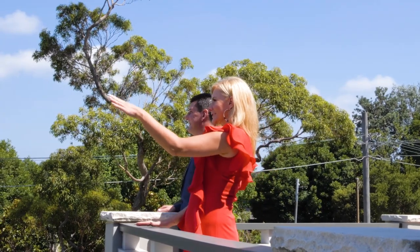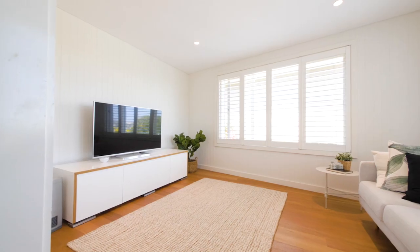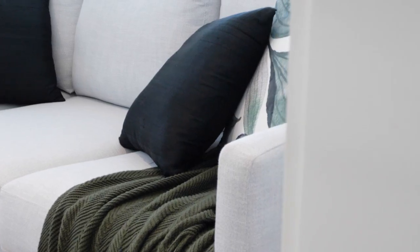This is 10 Vista Avenue, Valgalla Heights. It's not a bad view, is it? As a mum of three boys, I wanted to move into this house the second I walked in.